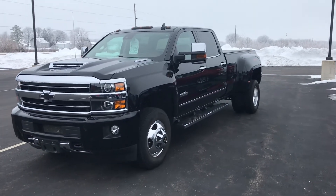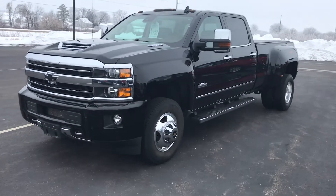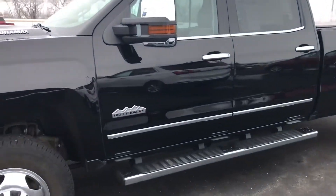Hey folks, Ron here at Burtness Chevrolet, Orfordville, Wisconsin. Fresh new inventory to the lot — a 2018 High Country 3500 Dually, Duramax Diesel.